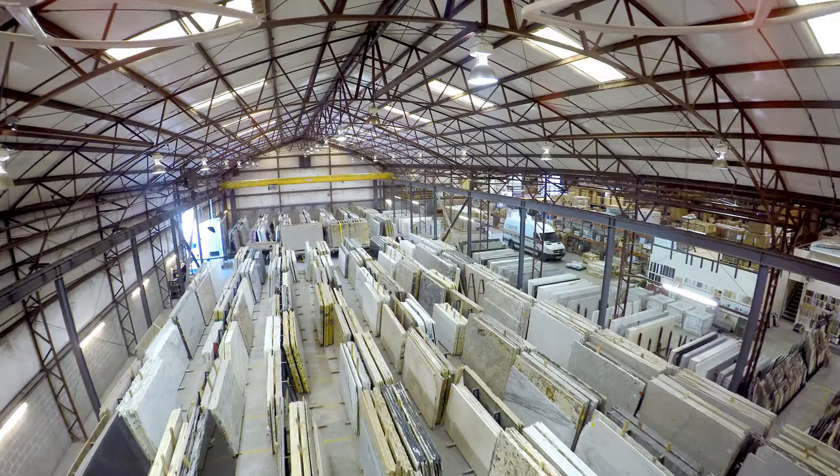Triton's primary focus in the industry is to be a leader in customer service and provide quality materials for countertops in residential and commercial settings. Fabricators, the professionals that cut and install the slabs, receive wholesale pricing on all materials. They send their clients to our warehouse to make color selections, and we offer guidance during the selection process.